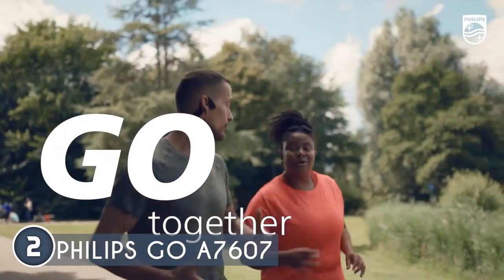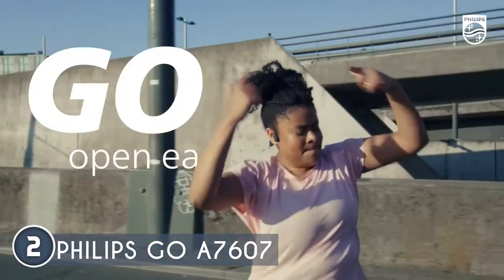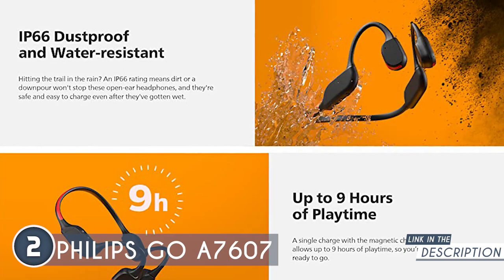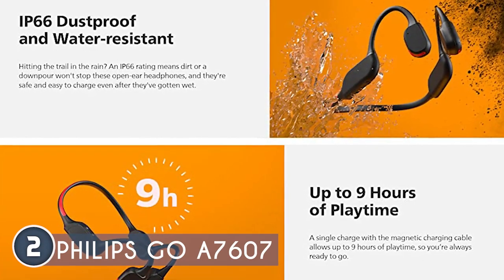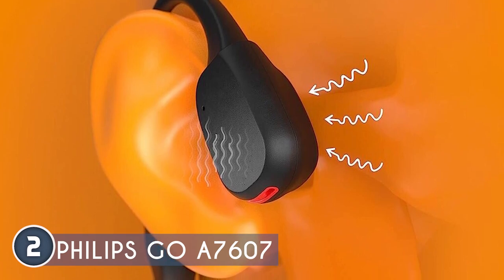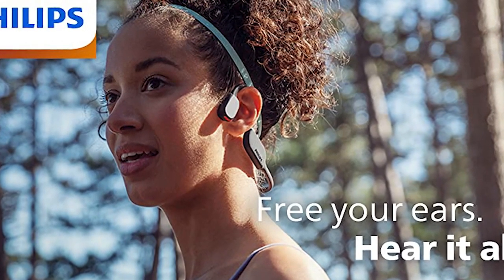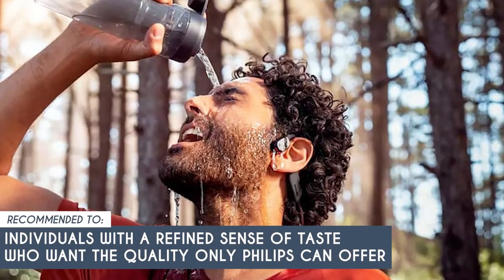Safety takes the spotlight with the Philips Go A7607 — the manufacturer has incorporated a bright LED light strip on the rear of the neckband to illuminate your presence in traffic when jogging in dim environments. You can control the LED lights through the Philips headphones app or the unit's on/off buttons. With an IP66 rating, these headphones withstand dust, sweat, and rain. Battery life impresses with up to nine hours of playtime, and a quick 15-minute charge via the magnetic charging cable gives you an hour of playback. One note: the headset may feel a bit tight initially but becomes more comfortable over time. Recommended for individuals who want the quality only Philips can offer.